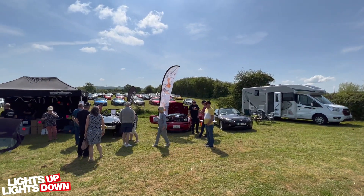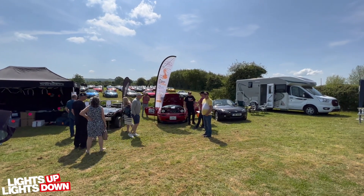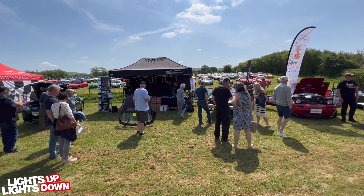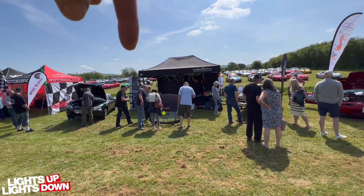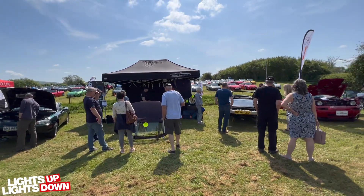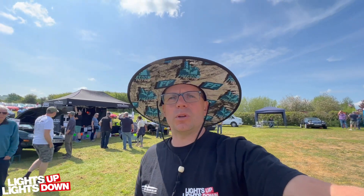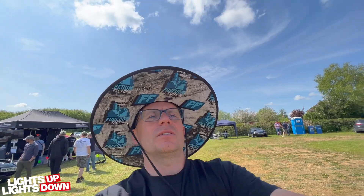We've got a Stand Up To Cancer possible charity thing there. This is our stand — we've got the Black Lemon just there, the Drive Tribe Connell Mark 2 MX5. We just brought a few bits up with us to get rid of and chat to the people. It's been a really nice day so far; I think the sun's making the day.